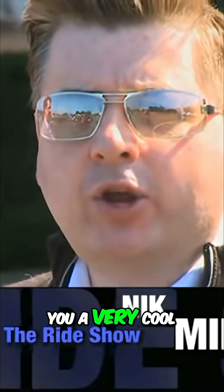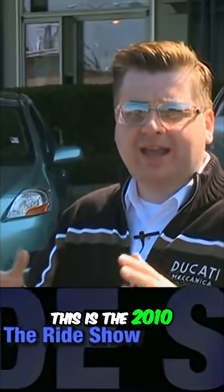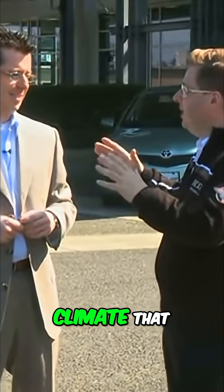We wanted to run outside and show you a very cool piece of technology on the brand new Toyota Prius. This is the 2010 new model from the ground up, and Brad Caber is here to show us something that might keep you cool in a climate that gets hot — maybe not the northwest particularly, but maybe further south it might help.